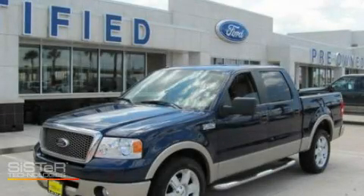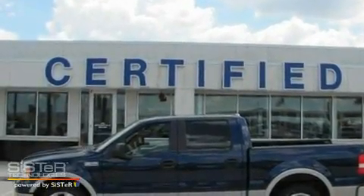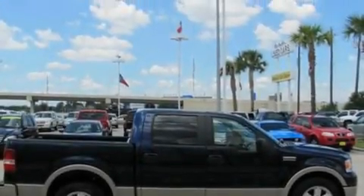This is a 2008 Ford F-150, made for the job site, the trail, and the town. It has a 5.4 liter 8-cylinder engine and a 4-speed automatic transmission.